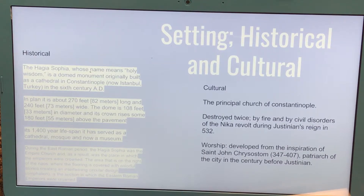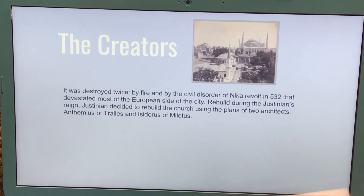Worship developed from the inspiration of St. John Chrysostom in 347–407. He was a patriarch of the city in the century before Justinian. Justinian decided to rebuild the church using the plans of two architects: Anthemius of Tralles and Isidore of Miletus.